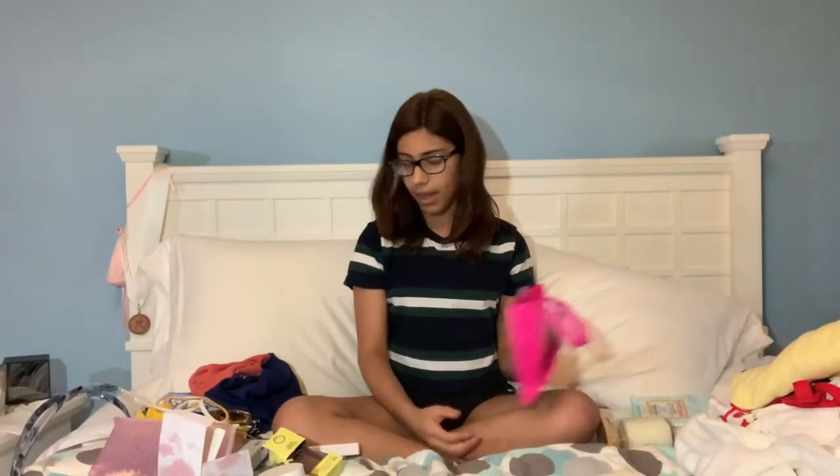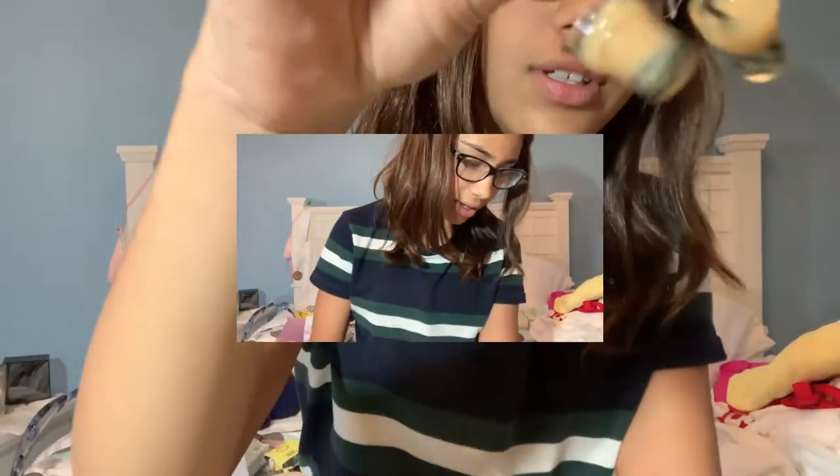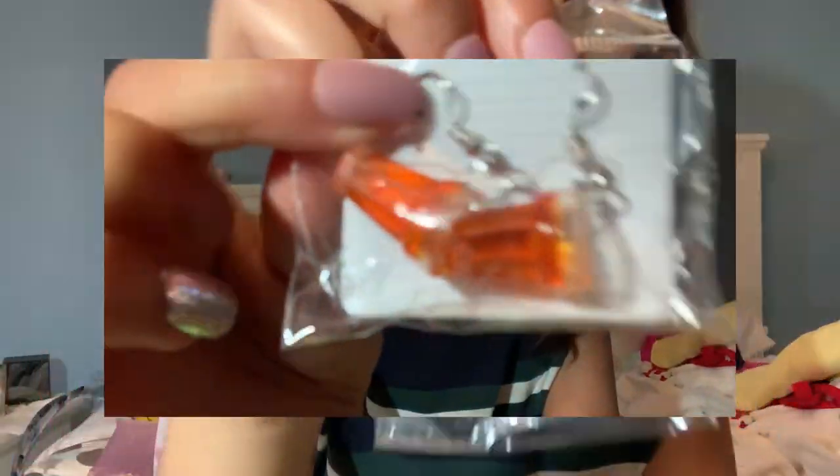My friend knows I love boba, so she went the extra mile and got me boba earrings. She got me these little chocolate ones with a little boba down there, and the original boba ones. She got me orange ones with little oranges in them, and a green one that's kind of like a whipped cream thing. They're super cute.